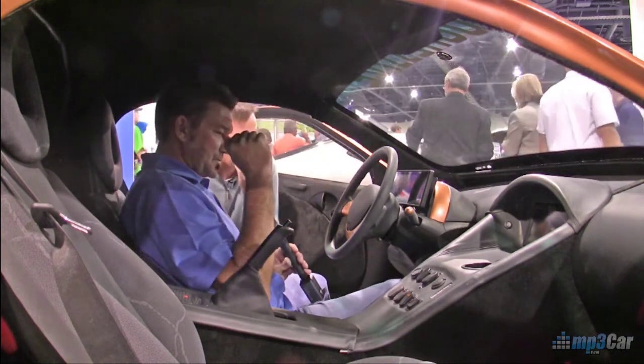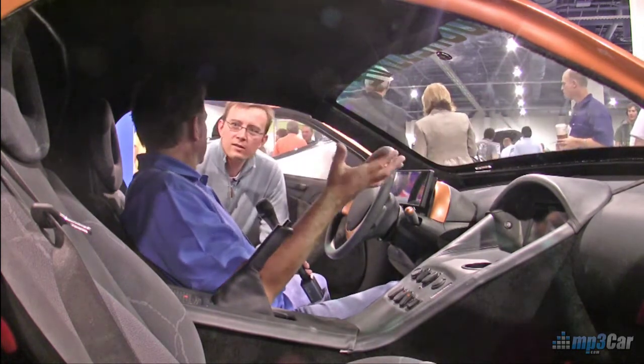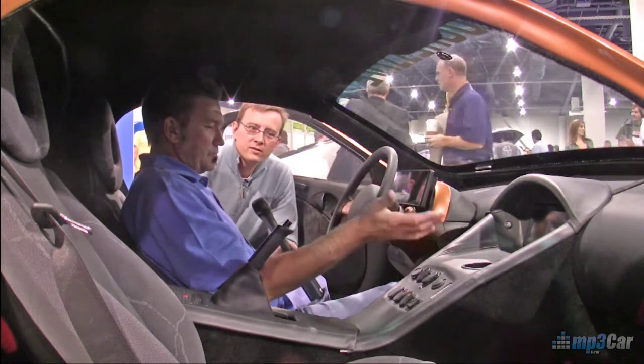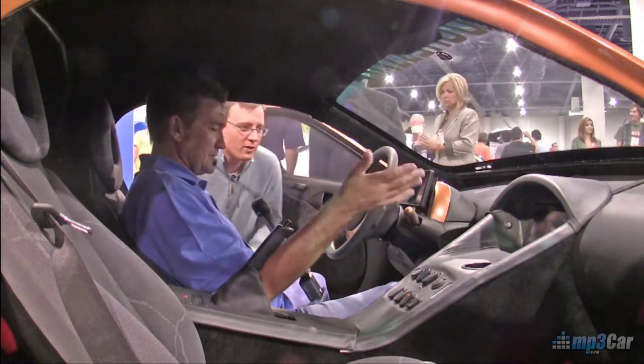So what are we doing here with these USB ports? We really want to start looking into the future of what might be in the car. You can charge your cell phones, your iPods, all that type of stuff right off of there, as well as plug in your music and videos.